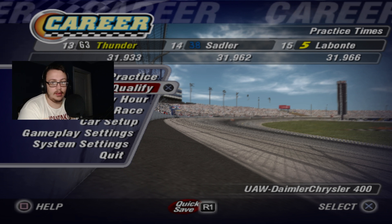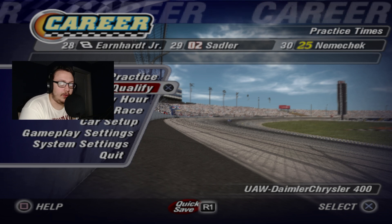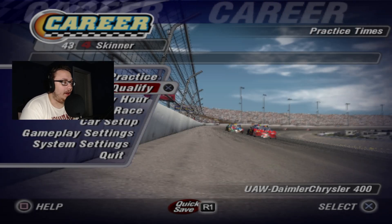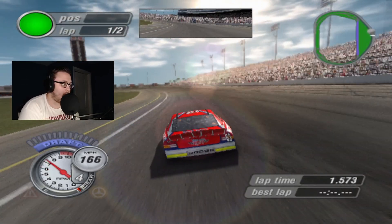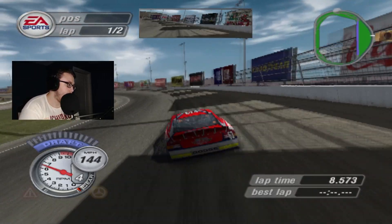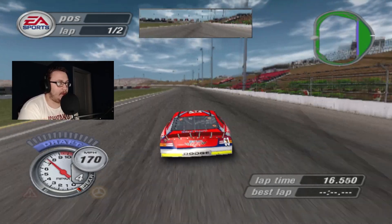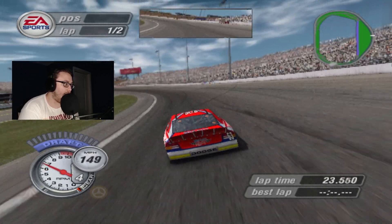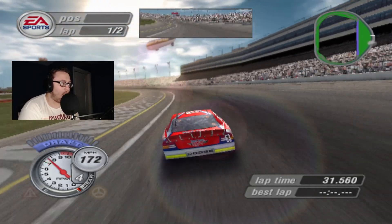We ran about a 31.93 in practice — that was pretty good, and we ran that on our first lap. This will definitely be the qualifying setup that we use. Just need to keep an eye on the miles per hour so I don't get back in it too soon. That was a slow one and two, but there's always the money lap — though that one ain't gonna be the money lap because it starts you going in pretty slow.